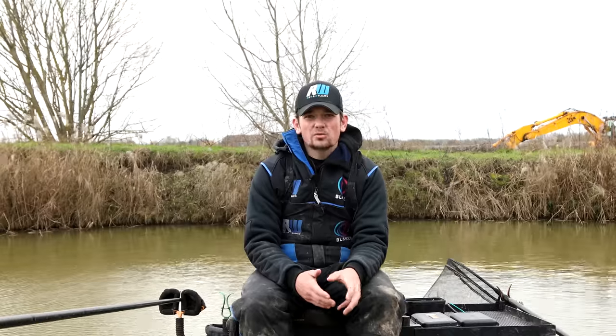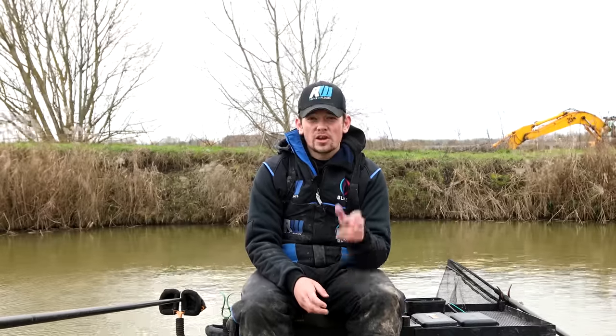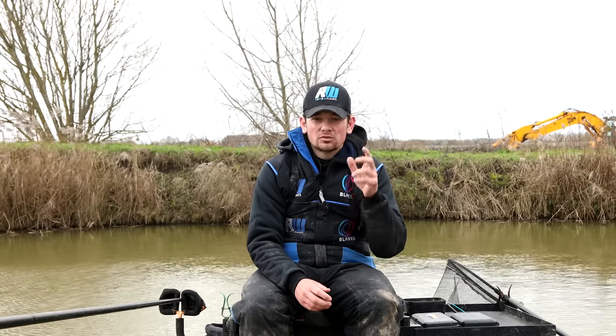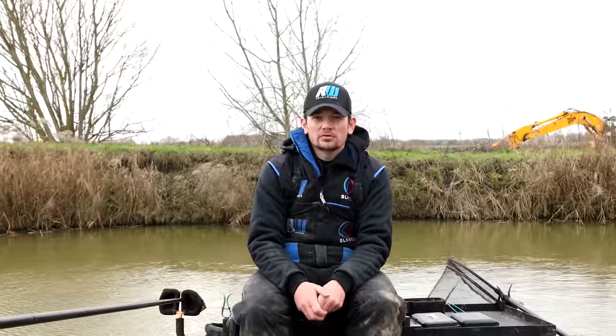I hope those tips have helped explain how to get the best out of windy situations like today. We've had a brilliant day's fishing here at Rookery Waters — bites all day. You tend to find that when it's windy like this, there's plenty of fish moving about and willing to come to some feed. So don't let it put you off. Use these tips and you can have some great sport during the winter months.